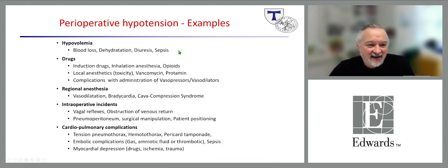Looking at clinical examples of perioperative hypotension: some causes are due to hypovolemia, some due to the drugs we give, some due to regional anesthesia with associated vasodilation or bradycardia, or in special situations, aortocaval compression syndrome. Others are due to intraoperative events such as vagal reflexes with severe bradycardia. Finally, importantly, cardiopulmonary complications like tension pneumothorax or hemothorax can occur during and after surgery.